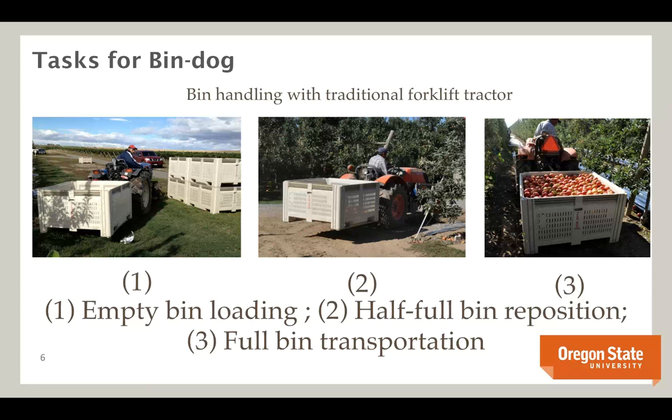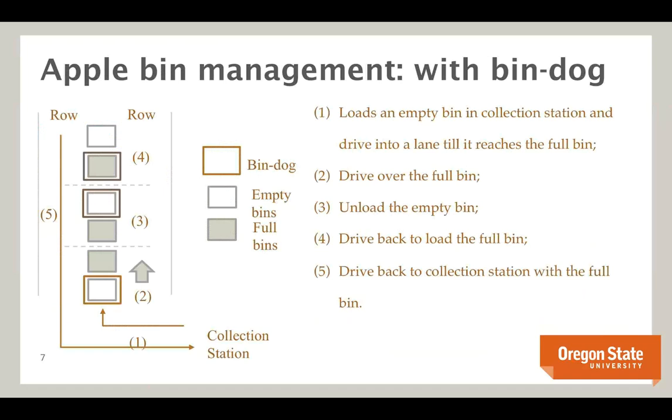With the BinDog, we designed a fundamentally different approach. The BinDog can actually drive over full or empty bins — it doesn't have to exit the lane the same way it came in. It loads an empty bin at the collection station, drives into the lane until it reaches a full bin, drives over that full bin, unloads the empty bin, then drives back to load the full bin — all in one pass. Even before any multi-agent optimization, this hardware redesign alone enables additional efficiency gains.